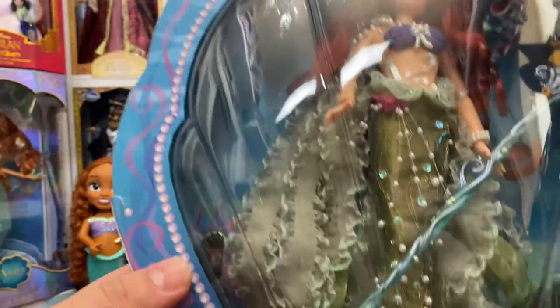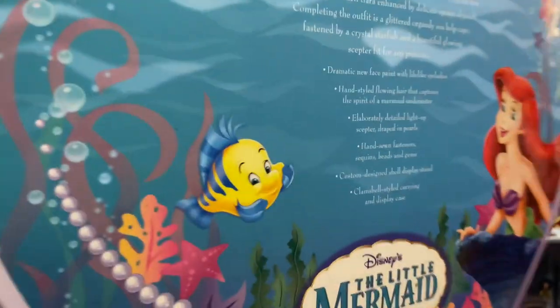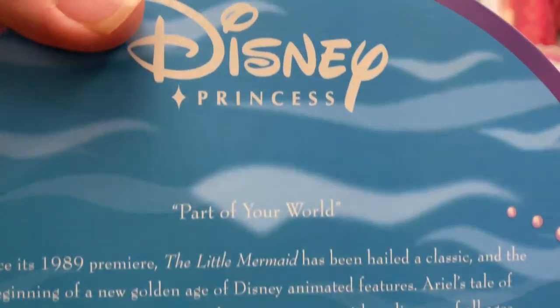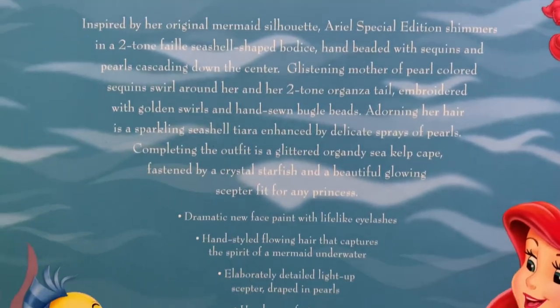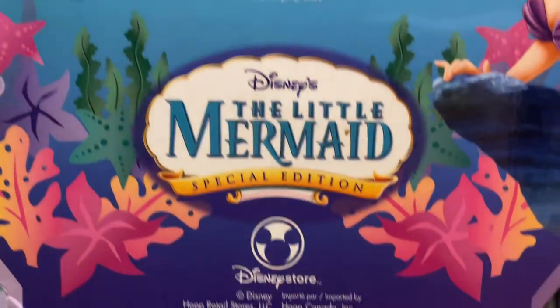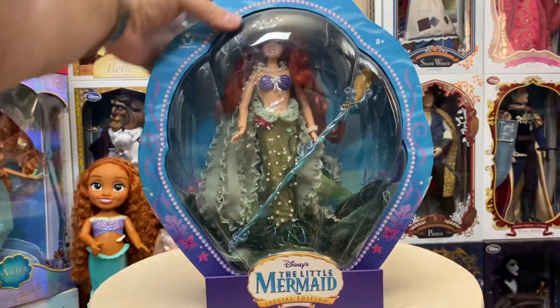The box is made to look like a seashell, which I absolutely love. You can see there's some damage, but we do have 'Disney's The Little Mermaid Special Edition' with the clamshell holding Ariel. The box actually slides down — it's really cool. We have 'Disney Princess: Part of Your World' on the front. She was $99.50 back then, before they did the limited edition dolls — a little pricey, but really cool.